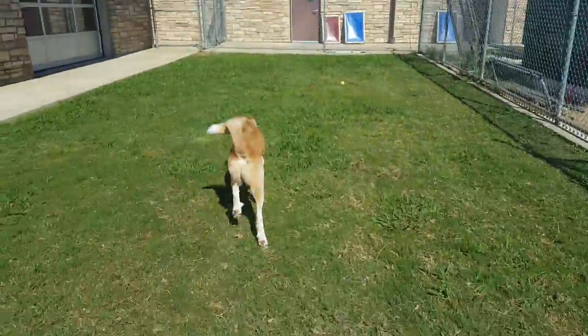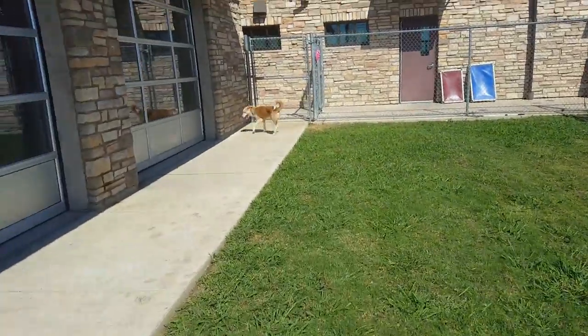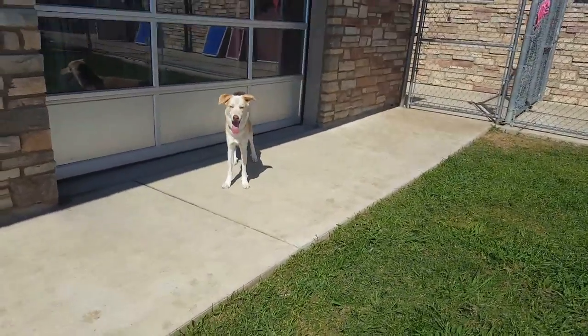He is a happy-go-lucky guy, very happy and friendly in the play yard. He will chase a tennis ball but doesn't really want to bring it back — he's just excited that something's moving around in the yard.